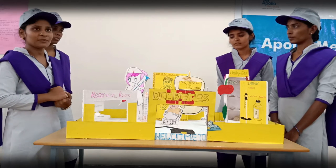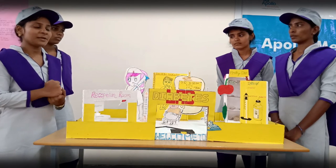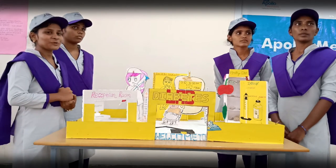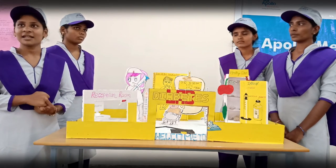There are two types of diabetes: Type 1 diabetes and Type 2 diabetes. Type 1 diabetes has a very low glucose level. Type 2 diabetes has a high glucose level.